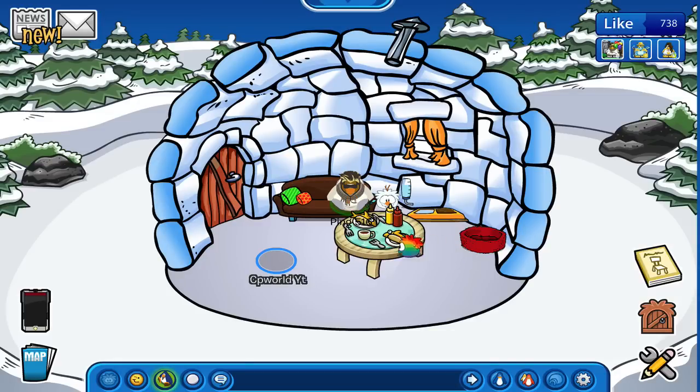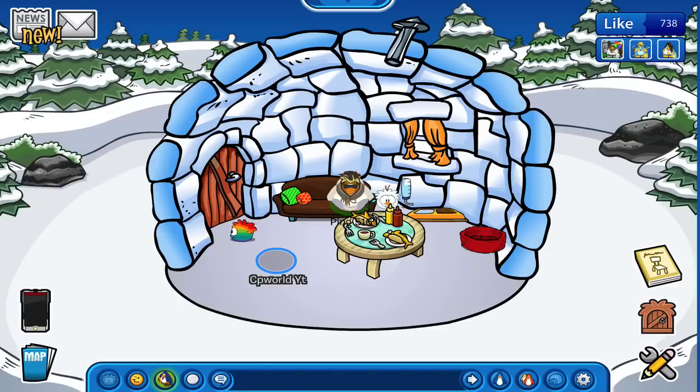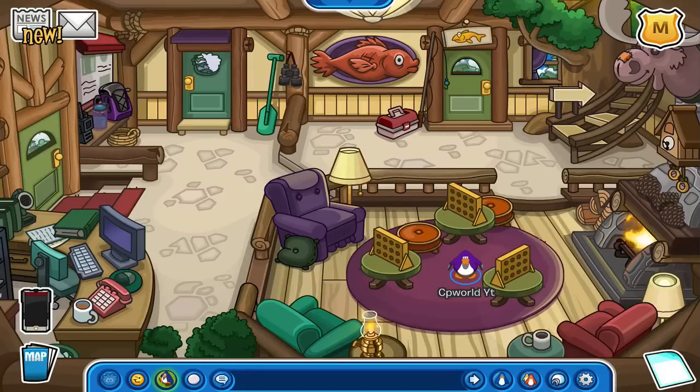There are actually a few different places including the dojo where you can see this, so I'm going to take you around and show you the little secrets about ninjas around the island. If you look closely up on the roof of the dojo, you'll notice that from time to time there are shadows that jump around. These are supposed to be ninjas — not just any ninjas, but the ninjas that also hide around the rest of the island. This is the only animated place you can find them, and they were also featured in the older dojo. When Club Penguin updated the dojo they decided to put it back as a cool little easter egg.